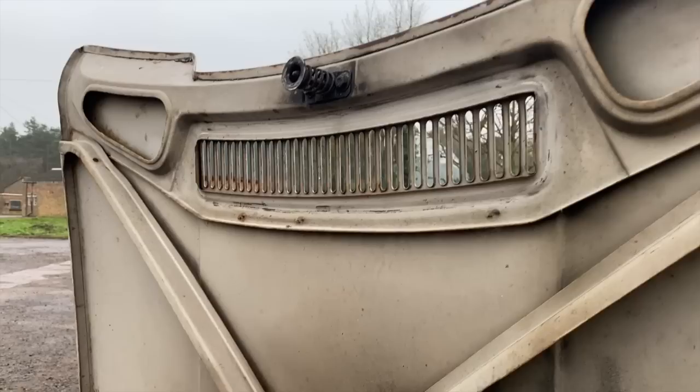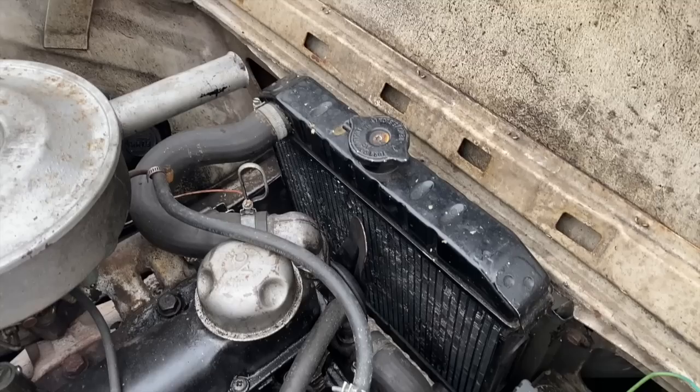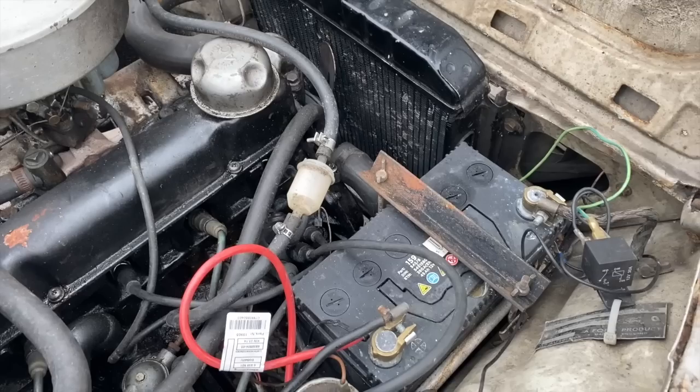The Morris Minor had the 948cc engine at that point — the 1098 came in around 1961-62. But then of course the Anglia was bringing in that 1198cc engine, so it really feels like Ford were that one step ahead.